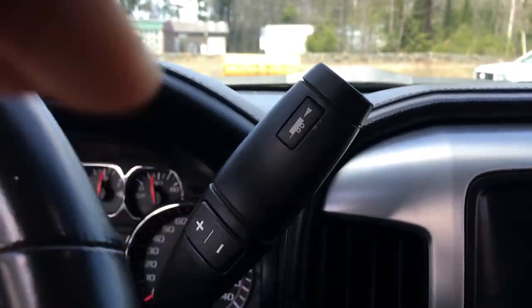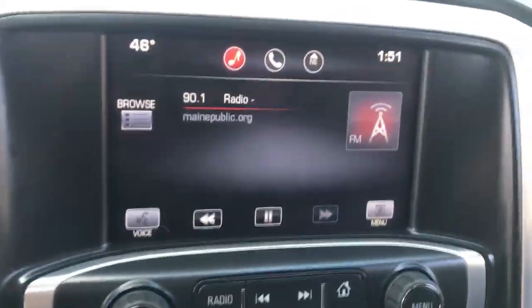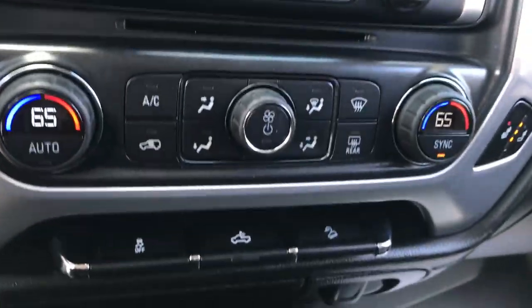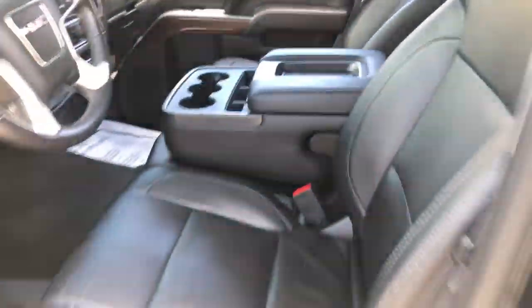Got your column shifter here with your manual mode and your tow haul. Got your heated driver and passenger front seats. Got your infotainment screen here with your backup camera as well. Got your radio controls, climate controls. You got your bed lights. This has the Z71 off-road package, so you got your hill descent control right there. Some cup holders and console there.